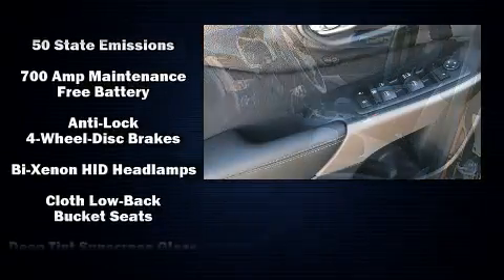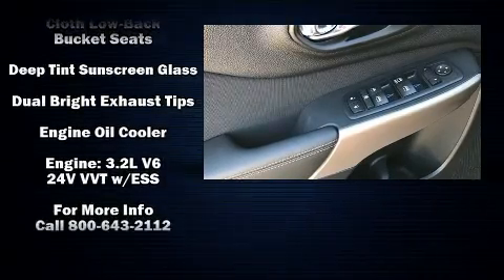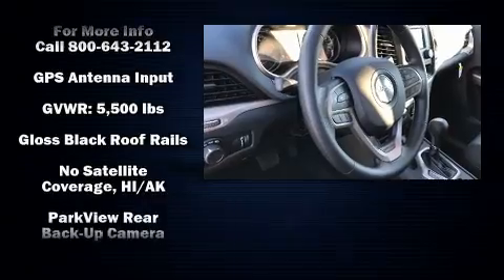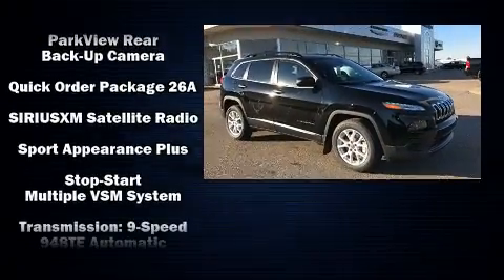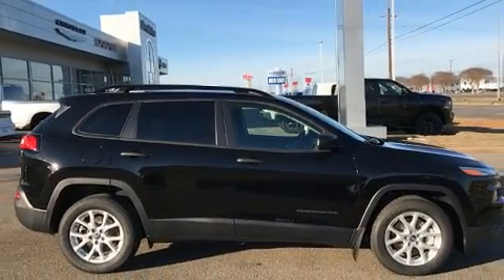Jeep prioritized safety and security with dual front impact airbags, front and rear side impact airbags, traction control, brake assist, anti-whiplash front head restraints, ignition disabling, and four-wheel disc brakes with ABS. For added security, dynamic stability control supplements the drivetrain.